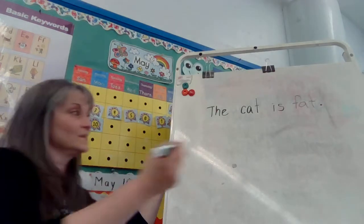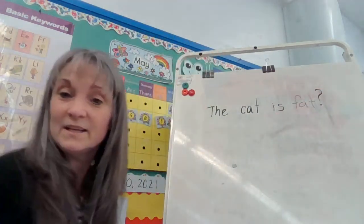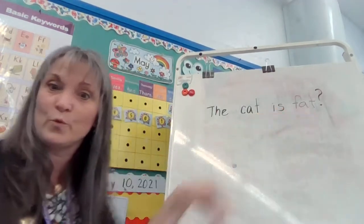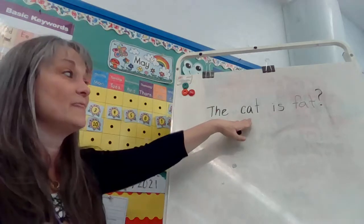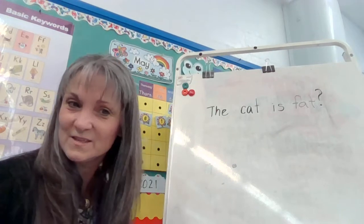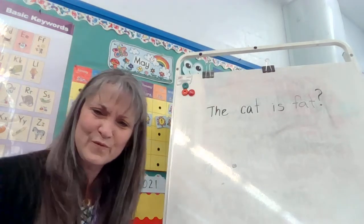What if I change it and put a question mark here? We're going to read it a little differently — we're going to make our voice go up on the word fat. We're going to say, the cat is fat? Do you hear the difference? The cat is fat. The cat is fat?